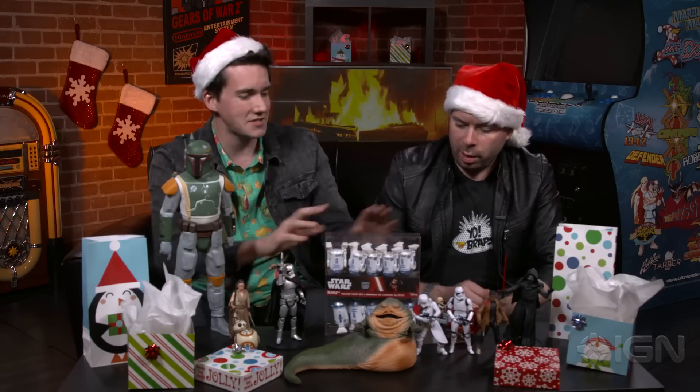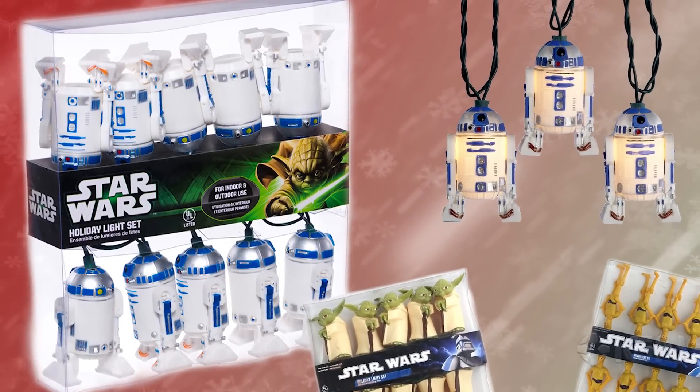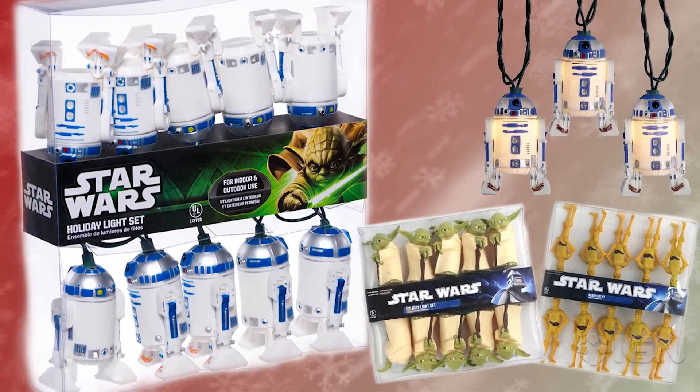There is no shortage of Star Wars crap this holiday season. I got an awesome text from my wife from the hardware store the other day saying, 'Hey, do you want to cover our tree in Star Wars lights?' — to which I said, of course I do. Right here we have R2-D2. The cool thing about these is they're actually shells so you can pop them on any sort of standard lights. I've also got C-3POs, Stormtroopers, and Boba Fett helmets at home, so this is going to be a very Star Wars tree.